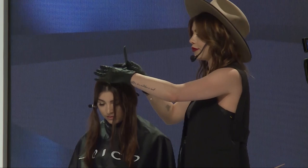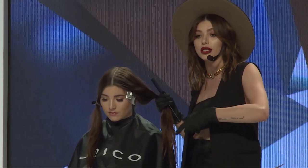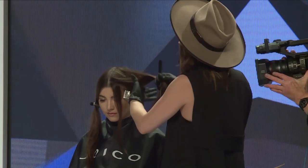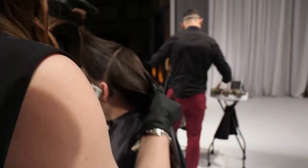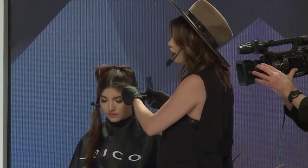I'm going to do two baby highlights here — just weave it out, because when we're face framing and when clients are wearing the hair up, we don't want it to look chunky; we want it to look very sun-kissed and natural. I'm literally going to be taking about two or three strands of each weave so that way it looks very effortless and soft. Then I'm going to show you my angling technique, and that's how you're really going to be saving a lot of time.